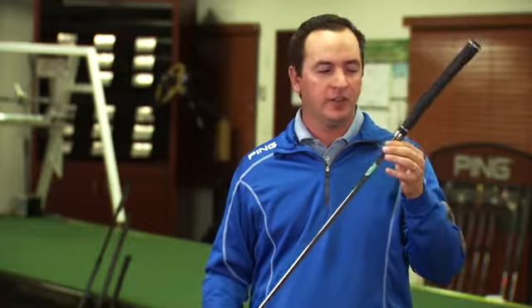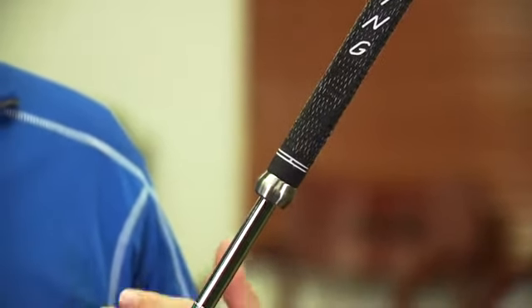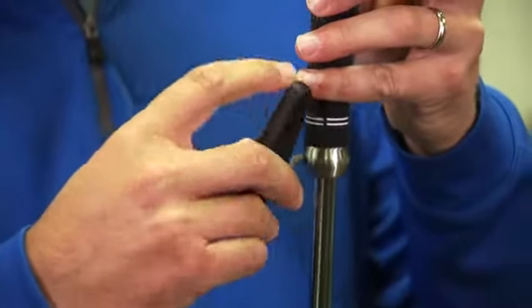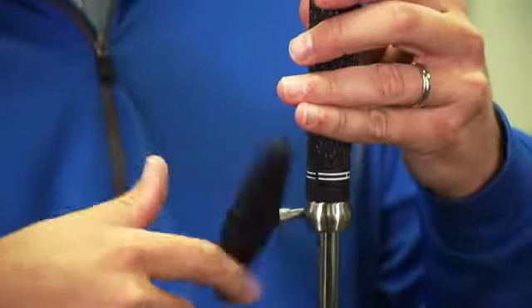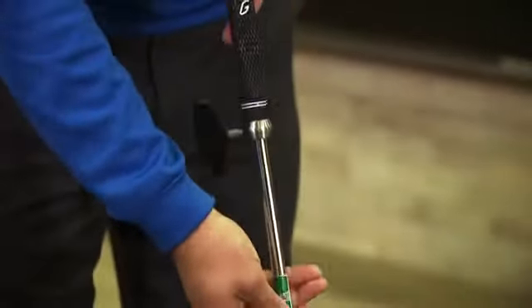The Scottsdale TR also features adjustable length technology, which for the first time allows players to adjust their length at their leisure. Adjusting the putter is easy: you insert the tool, get it started, twist it until you feel resistance, then go one half more turn, and that loosens it so that you can make the adjustments.